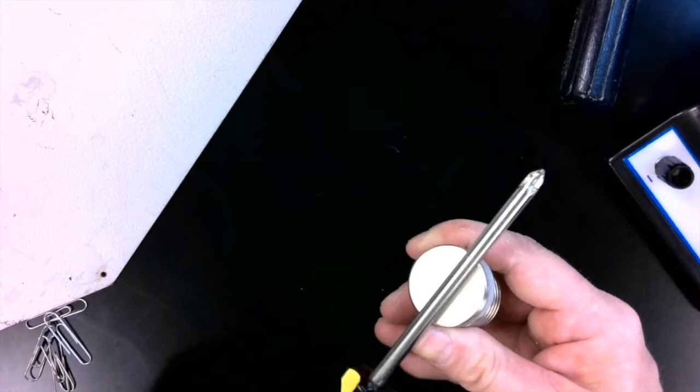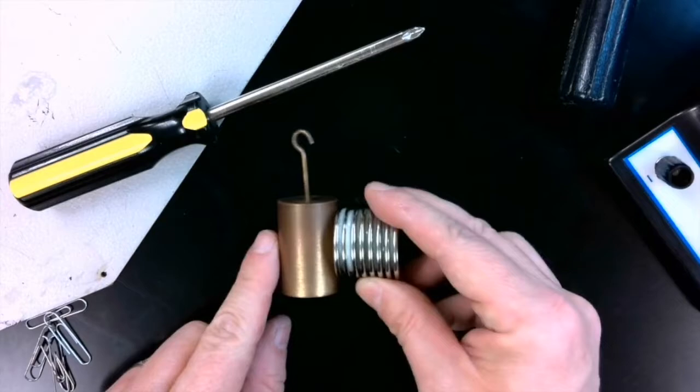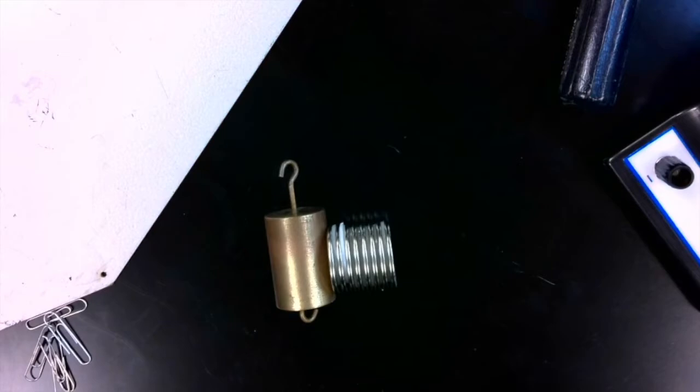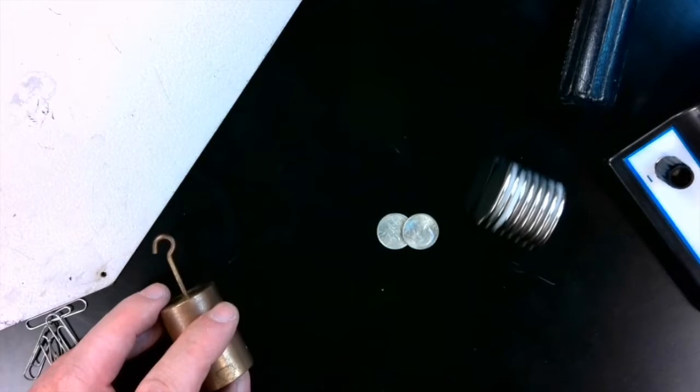but not all metal objects. For example, the lab weights that we use in our mechanics experiments, which are made out of some kind of alloy like brass, don't seem to be attracted to the magnet at all. There are some metals that don't seem to be attracted to magnets at all.